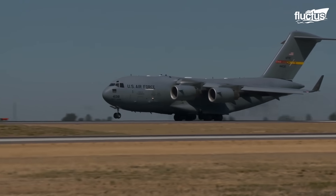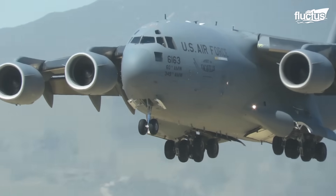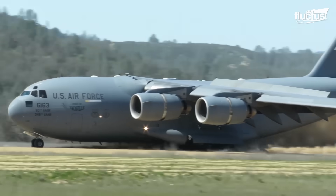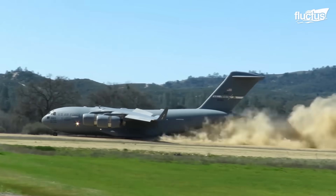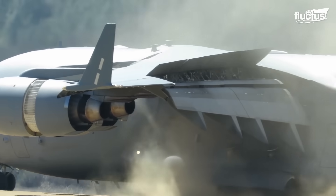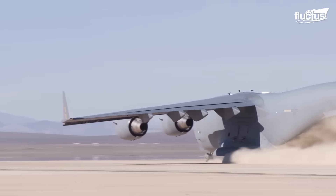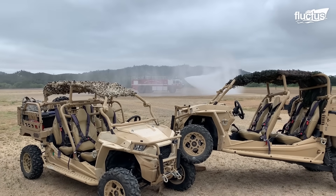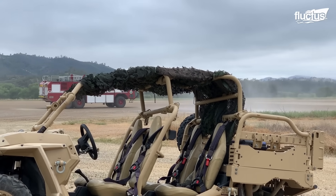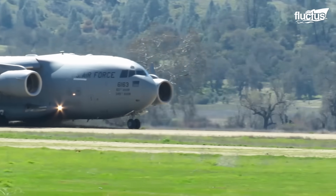As awe-inspiring as the C-17 Globemaster III's capabilities are, its missions sometimes take it to places where traditional runways simply don't exist. In these extraordinary situations, where the need arises to create an airstrip from the very ground beneath, the C-17's versatility truly shines. These remarkable efforts involve transforming sandy terrain into a rugged and dependable landing surface — a process that necessitates the strategic use of water trucks to bind sand particles, rendering it firm enough to accommodate the mighty aircraft.